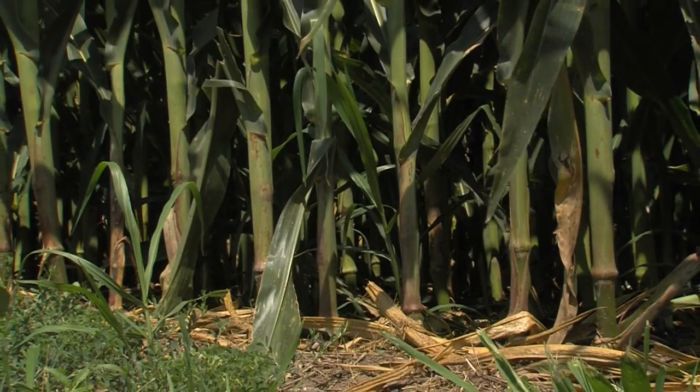Trying not to waste any of the nutrients that we put out there. If we do over-apply, we can use cover crops to capture the leftover nutrients and use them for next year — that's our ultimate goal.